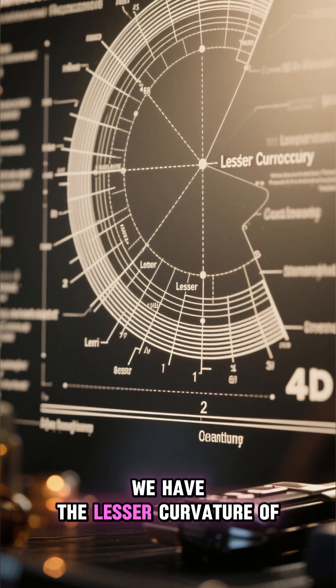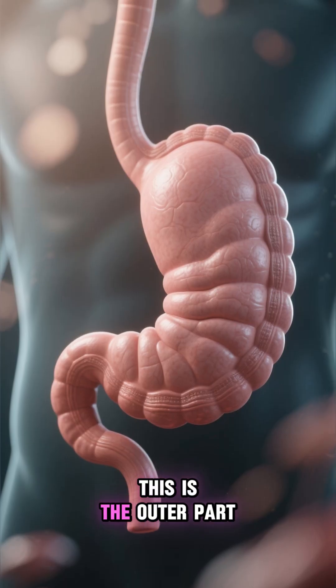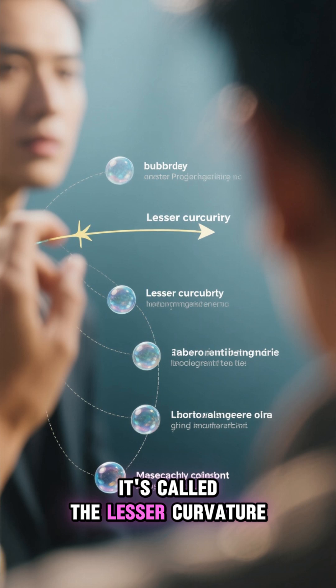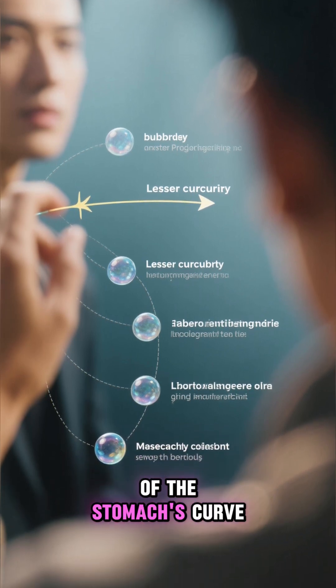And finally, we have the lesser curvature of the stomach. This is the outer part of the stomach that's on the right side. It's called the lesser curvature because it's the smallest part of the stomach's curve.